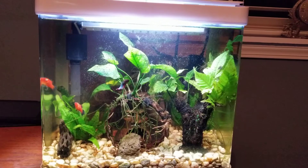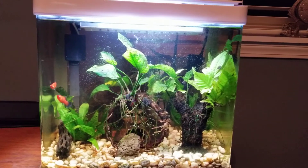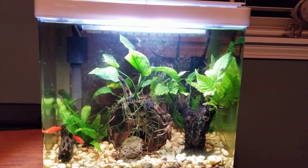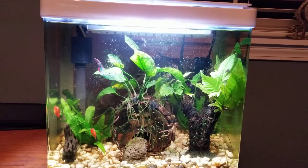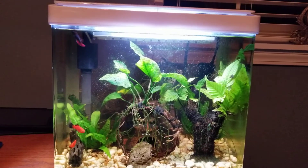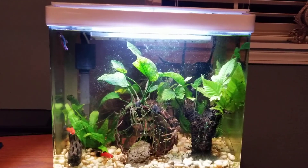That of course means that betta will be sitting there pretty much until the poor thing dies, sadly, in the pet store in that tiny little container. Because again, most people just do not want a handicapped betta because they think there's something wrong with them.